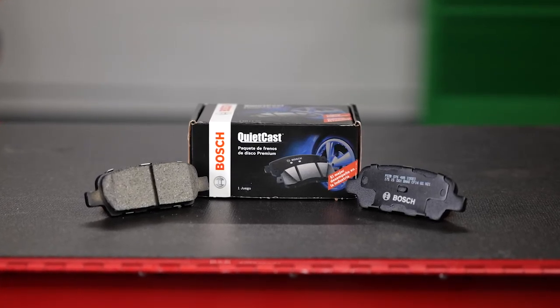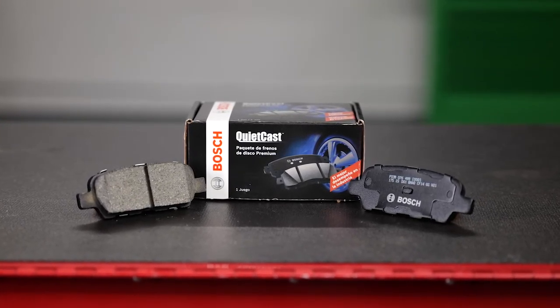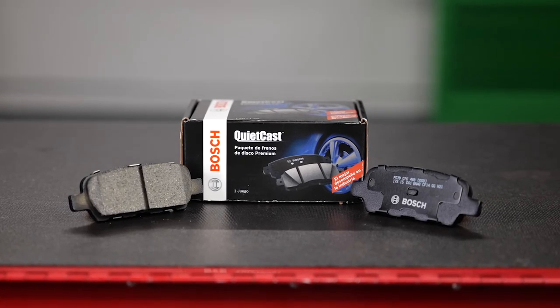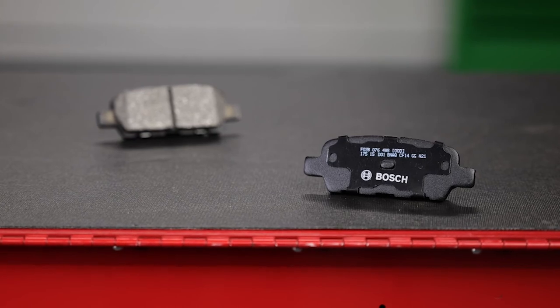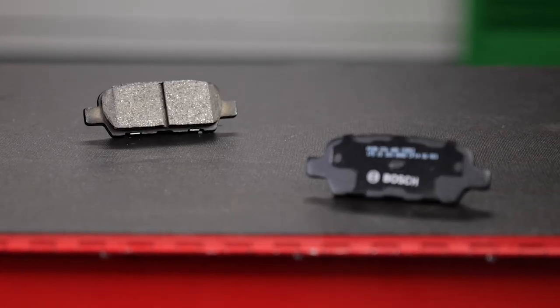This process leads to a brake pad that achieved the best possible result in noise testing conducted by Link Engineering, along with an estimated pad life that's more than four times longer than an OE brake pad.